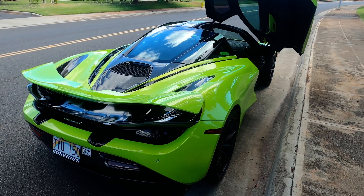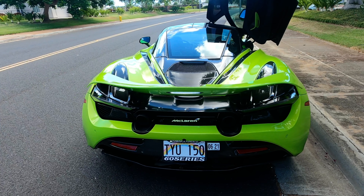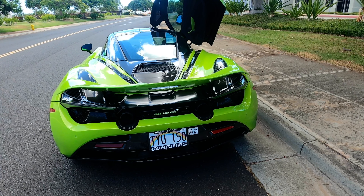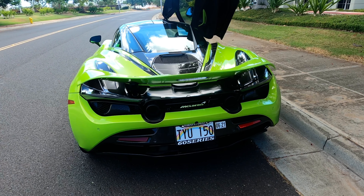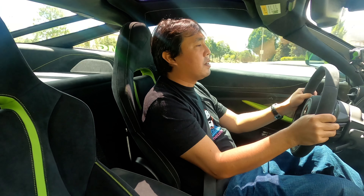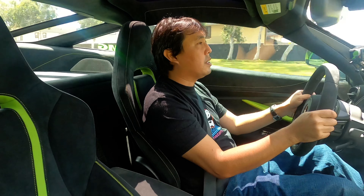Getting in the car is different than any other car I've driven, because part of the door is attached to the roof and the roof actually opens and moves with the door when you open it. You can use that open space to aid in getting in and out, which is kind of weird but definitely useful.